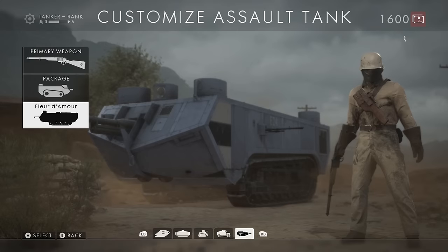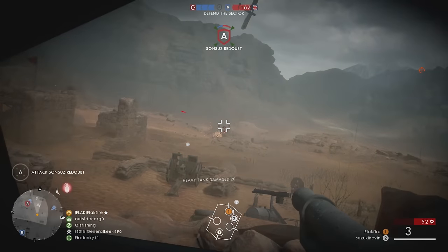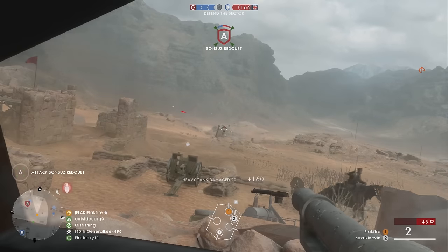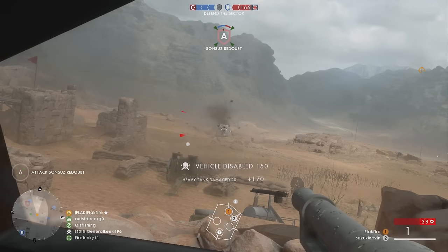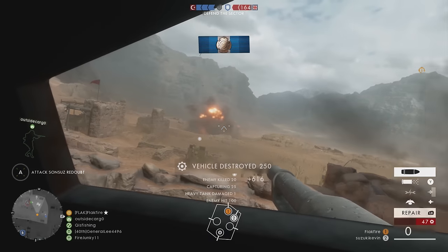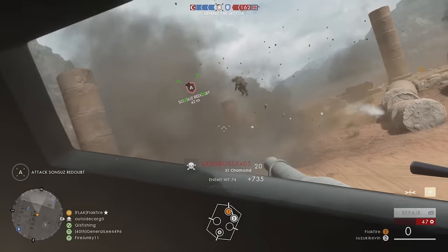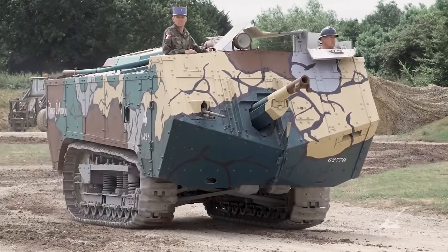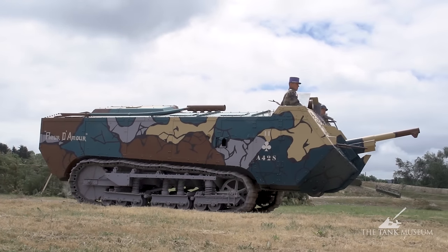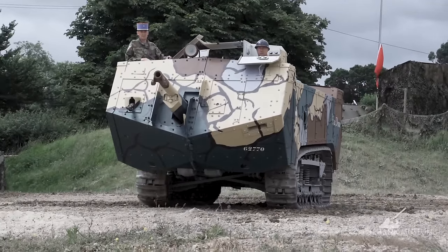Lastly, the Fleur de Mort distinguished skin for the Saint-Chamond tank has a special place in my mind since it is likely named after the last surviving Saint-Chamond tank in existence, which bears the same name. Typically the vehicle is located at the Musée des Blindés in France, but is touring armored shows in Europe in full running order nonetheless. The video footage here is from this year's Tankfest, courtesy of the Bovington Tank Museum — you can check out more videos from them with the link in the video description.